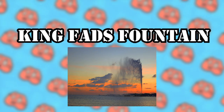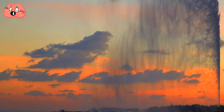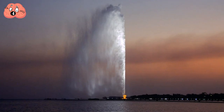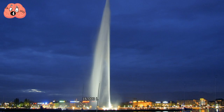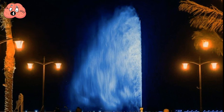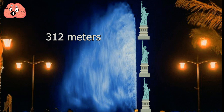Number 4: King Fahd Fountain. Located in Jeddah, Saudi Arabia, this fountain is another incredibly powerful water jet inspired by Geneva's Jet d'Eau. It's currently the tallest water fountain in the world in terms of water jet height. During operation, it shoots roughly 16,000 liters of water into the air at speeds of around 375 kilometers per hour. At night, the illuminated water jet spray reaches heights of up to 312 meters — about three Statue of Liberty structures stacked on top of each other.